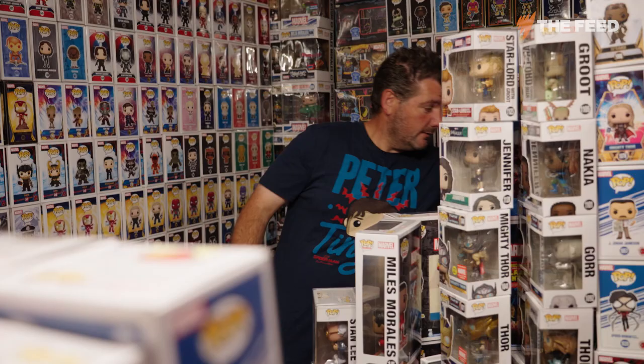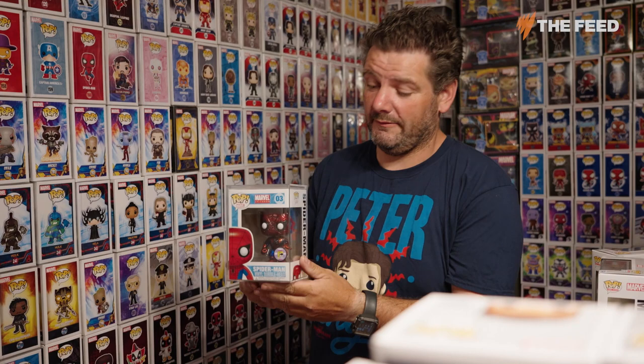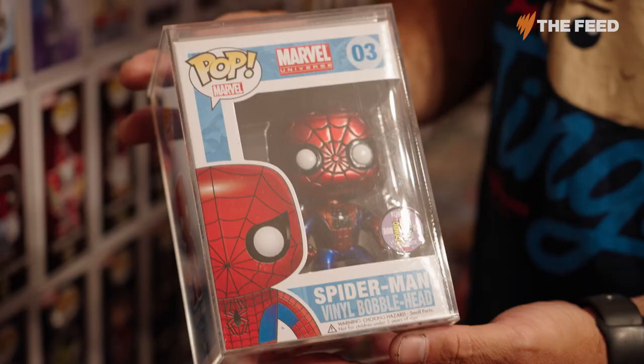This one is one of the most expensive ones that actually exists. It's a San Diego Comic-Con 2011 metallic chrome Spider-Man. The current value on this is about $9,000 US. The reason this Funko Pop is so expensive — you'll see on the sticker — 480 piece limited. There are only 480 of these made in the world.